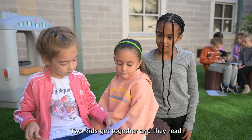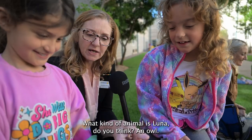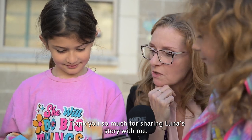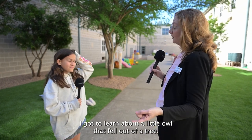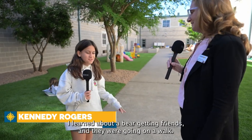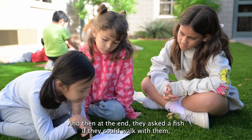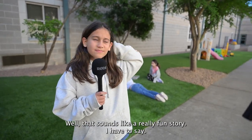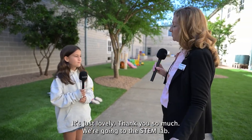Two kids get together and they read and they take turns on pages or paragraphs. What kind of animal is Luna do you think? An owl. You guys are amazing readers. Thank you so much for sharing Luna's story with me. The buddy reading is so cool. I got to learn about a little owl that fell out of a tree and had to go to the World Wildlife Center. I learned about a bear getting friends and they were going on a walk. At the end they asked a fish if they could walk with them, but the fish couldn't, so they swam with the fish. This space is just beautiful.